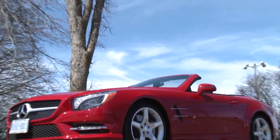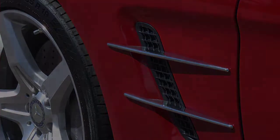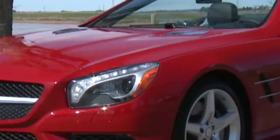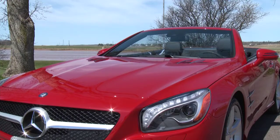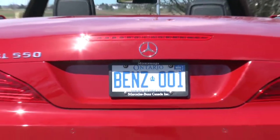At first glance this new SL might look similar to the older model with a refreshed front and rear, but that isn't the case. This is an all-new car, one that is more athletic, lighter, faster and less expensive. For 2013 the SL comes with an AMG exterior package including standard 19-inch wheels, lower bodywork, aggressive front spoiler and dual exhaust.